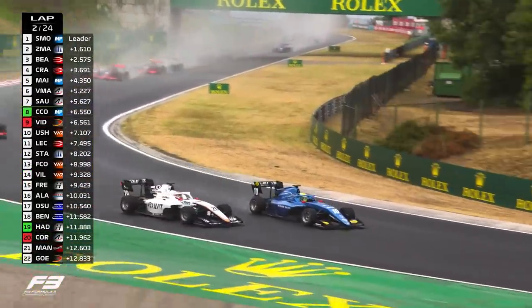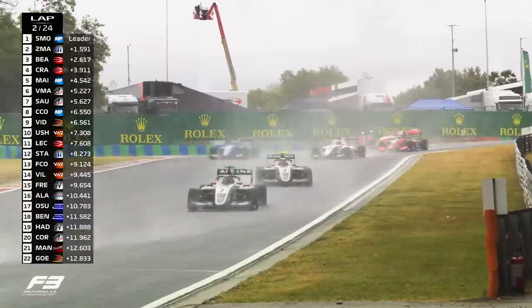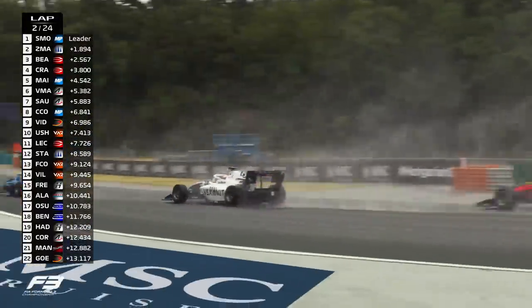Colette throws it to the inside of Vidal — a little too deep — but he cuts back and takes the line through turn 3, and yet another position then for Colette.